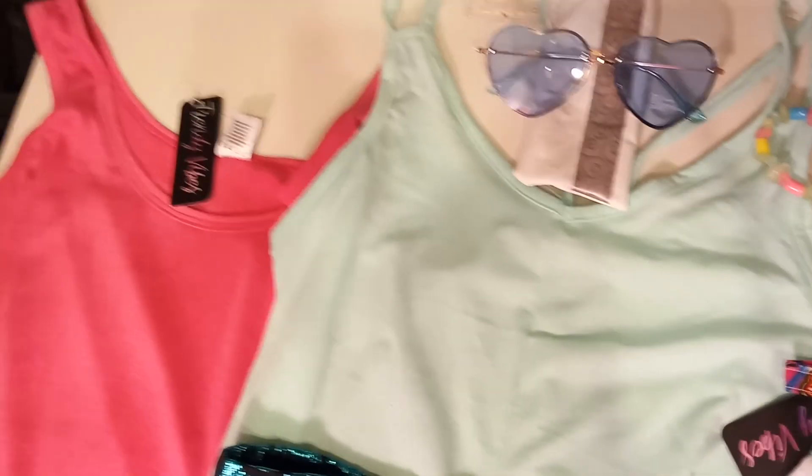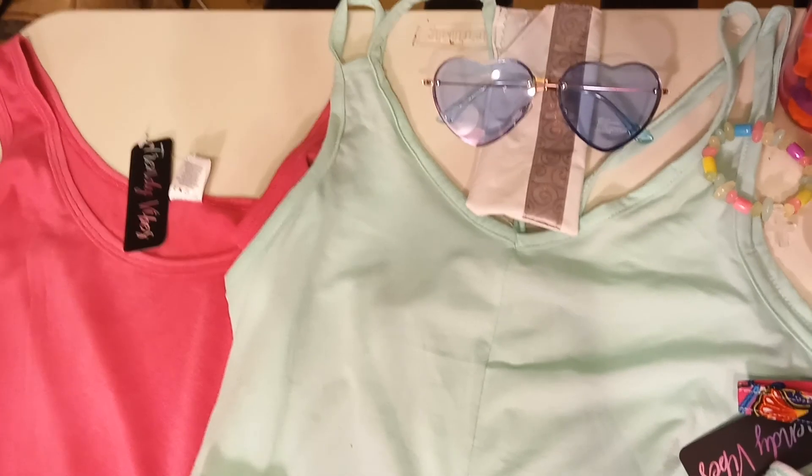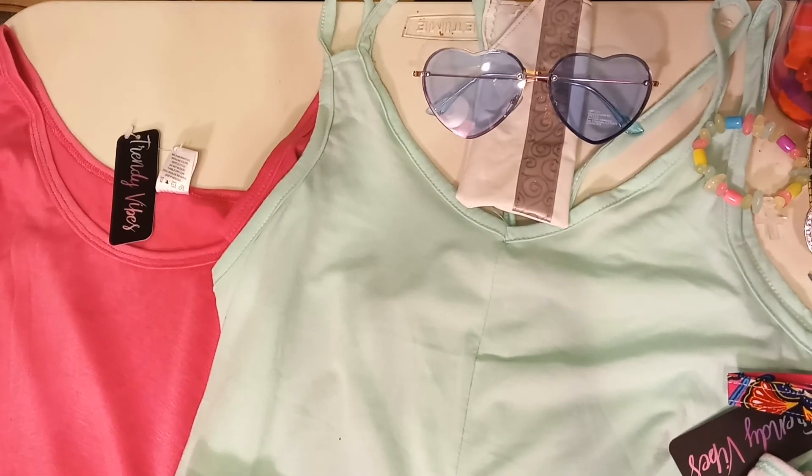This is the final box — the Final Girls Box for 2018.